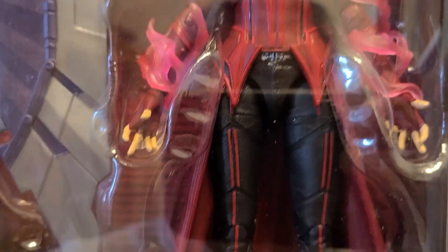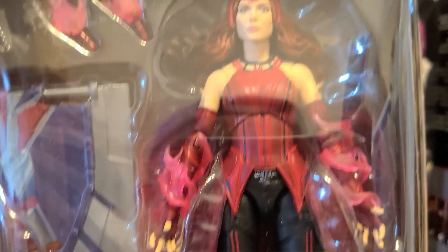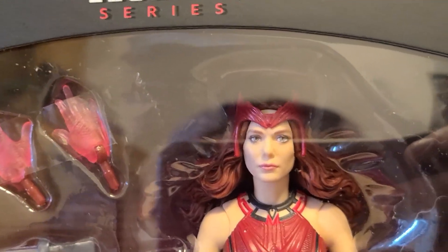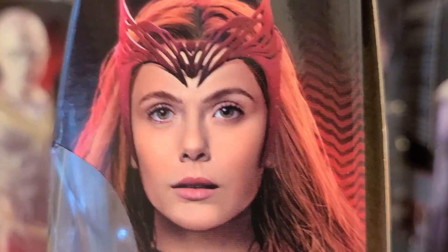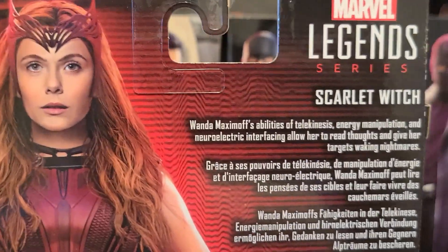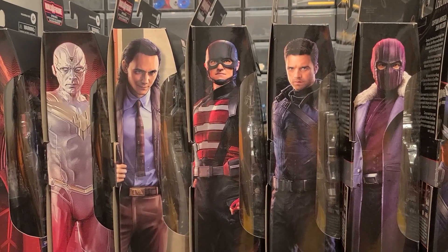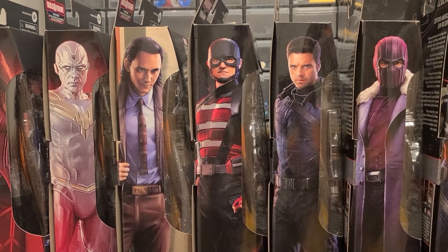Last but not least, the one I was most excited for — Wanda, the Scarlet Witch. This is the first time they actually recognized her as the Scarlet Witch in the MCU. I think she looks pretty good, her face sculpt looks fantastic, and I got lucky with the paint app. The details are awesome. I like the translucent hands — I might be swapping those out. What a great looking figure. All right, let's take a quick peek at these figures.